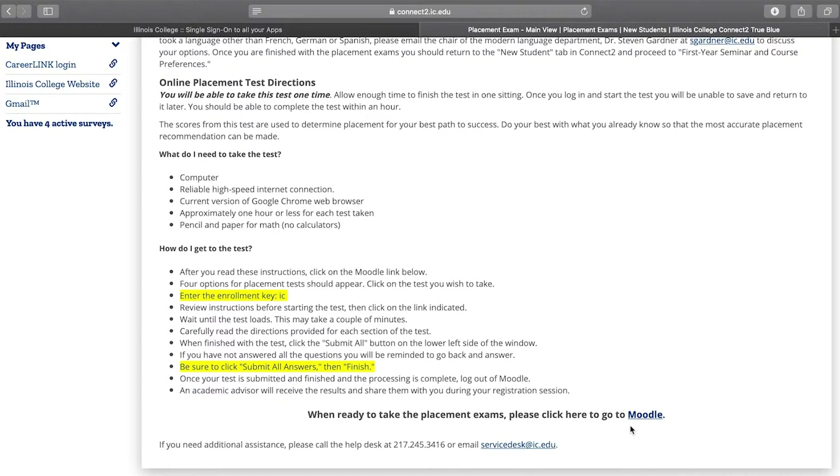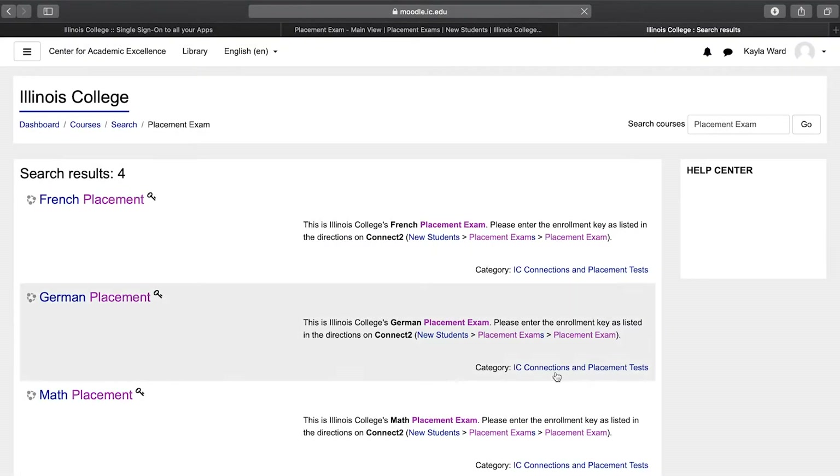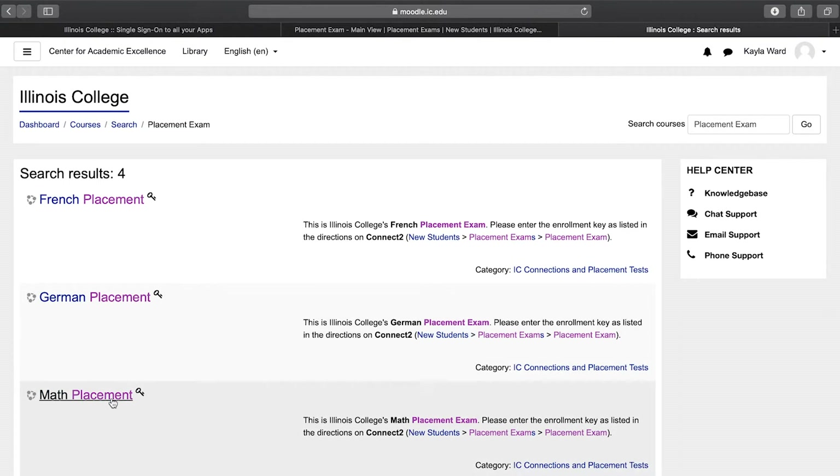So be sure to follow all the instructions and at the bottom, click the Moodle link to get to the exams. Once you are in Moodle, you'll be able to complete your placement exams. Click the exam you want to take and follow the instructions carefully. Once you've completed these placement exams, make sure you do your course preferences as well if you haven't already.